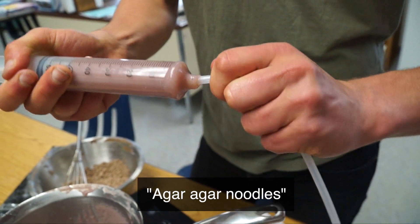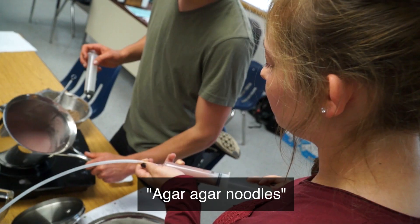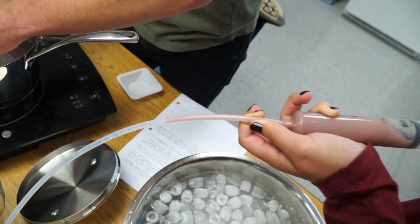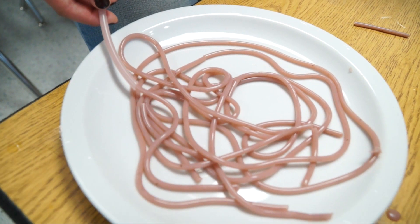We're doing agar agar powder noodles. We use a syringe and medical tubing to get that noodle shape, and you push it out and get a noodle that kind of reminds you of spaghetti but tastes completely different — and that's what's kind of cool about this.